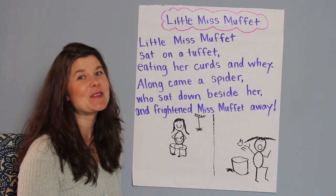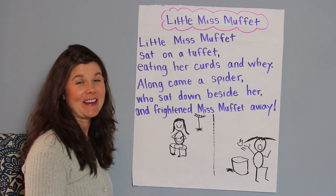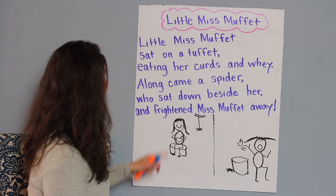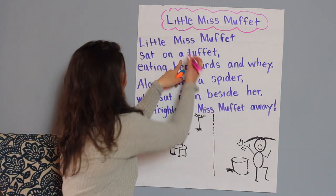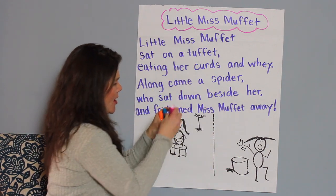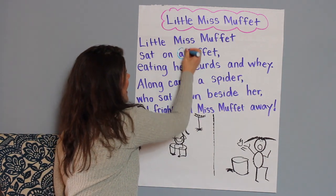Oh, that's a good one — you see the word 'A.' That is a super easy word to recognize and read, isn't it? Where do you see it? Let's see: Little Miss Muffet sat on A — let's circle it. Actually, maybe I'll use a blue marker. Set on a tuffet.